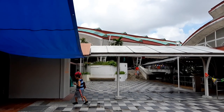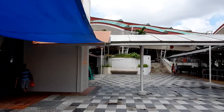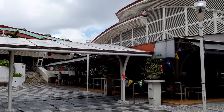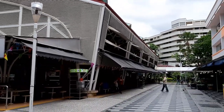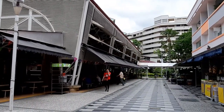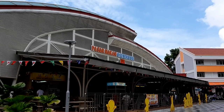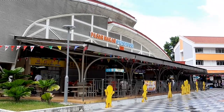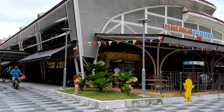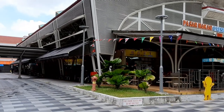So this is Bedok Reservoir Food Centre, a food centre in the middle of Bedok. Surprisingly, we found some good food here. If you're in the area, you should come down and try the food — it's very interesting and something you should come here and try. I surely enjoyed it and I'm sure you will too.